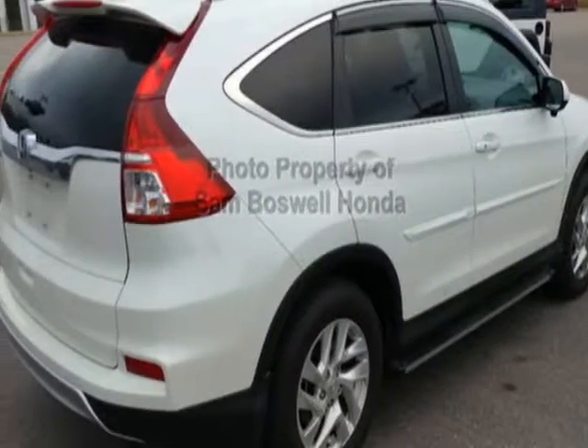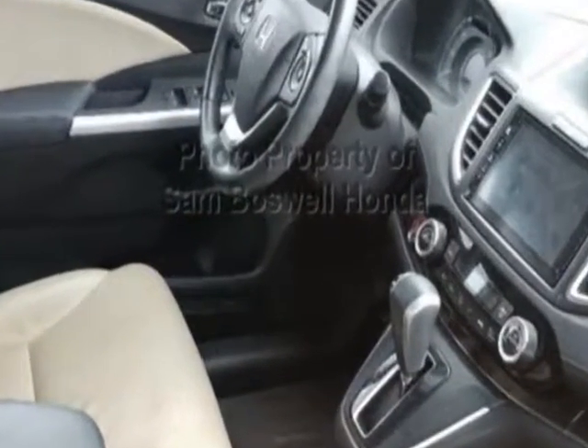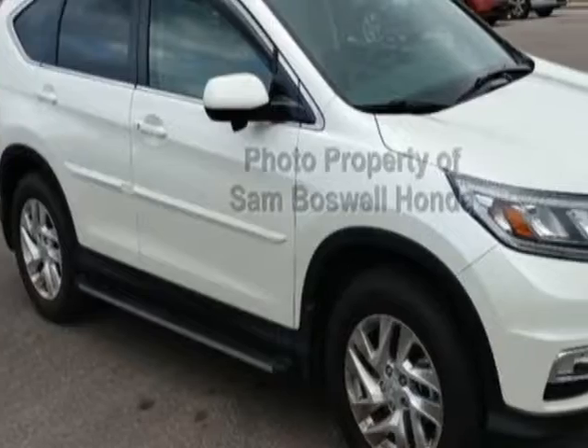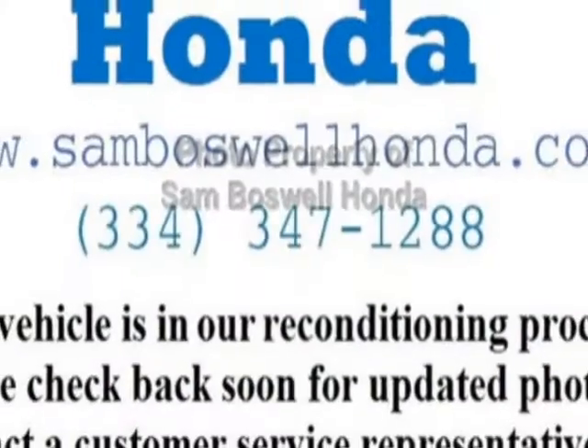This vehicle gets an estimated 26 miles per gallon in the city and an estimated 33 on the highway. This CR-V boasts a 2.4-liter engine and has a CVT transmission.